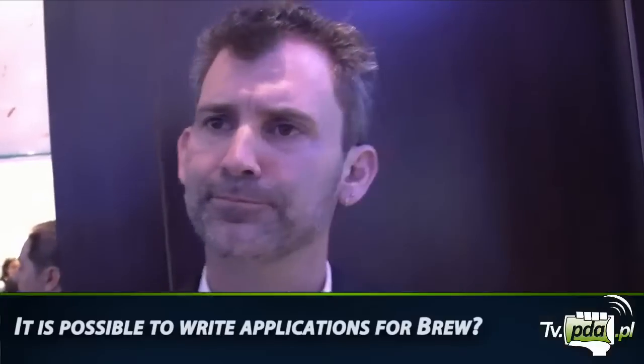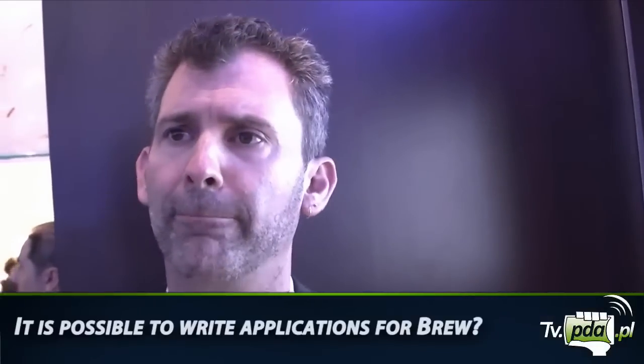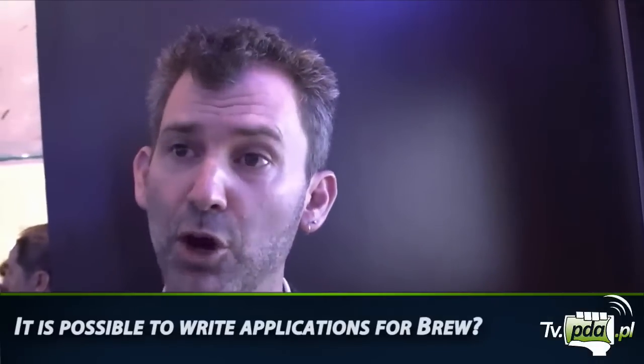The APIs will always be the same to the developer. The developer doesn't care if the underlying hardware is Qualcomm or some other chipset, or if the software is from one vendor or another — the APIs are the same. It's an open platform in the sense that we have an open, public SDK available on the website. Anyone can go download the SDK and develop software for Brew Mobile Platform. It's absolutely free — there's no cost for OEMs, operators, or developers.